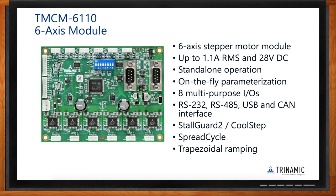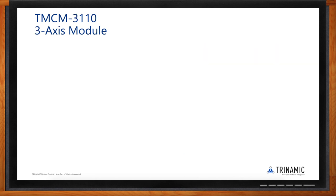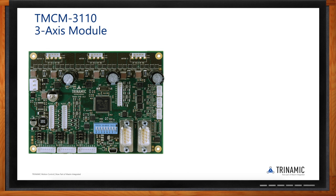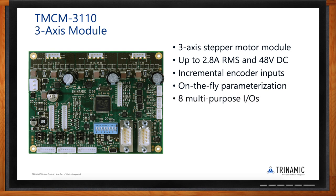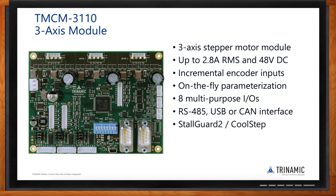For applications needing fewer axes, the TMCM-3110 is a three-axis off-the-shelf module with higher power output: 2.8 amp RMS per channel, up to 48V DC. It additionally offers incremental encoder inputs — useful for position checking, where the motor can be automatically stopped if there is a deviation between motor position and encoder. Otherwise it shares the same features as the TMCM-6110 and is used in a variety of applications.